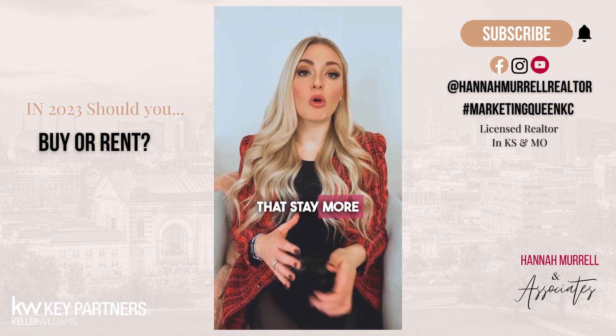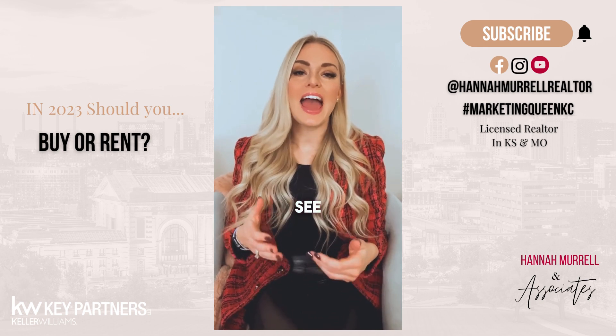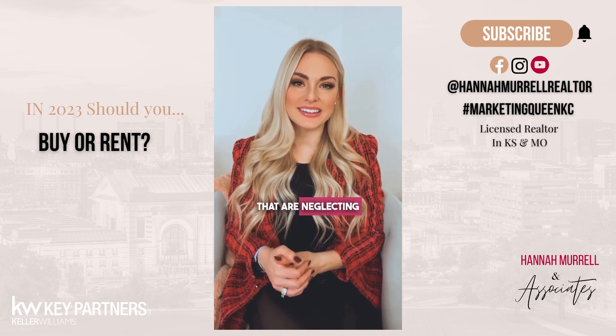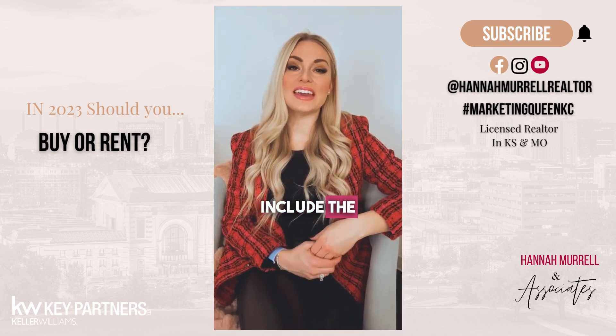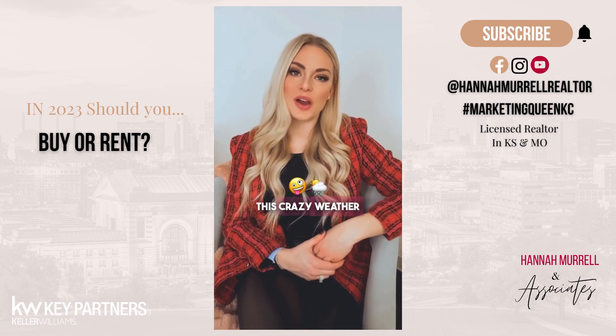Homeowners that stay more consistent with regular and routine maintenance are going to see a more average cost every year, versus homeowners that are neglecting the upkeep of their home. Other factors include the age of the home and, of course, locations like in the Midwest with the crazy weather we have.